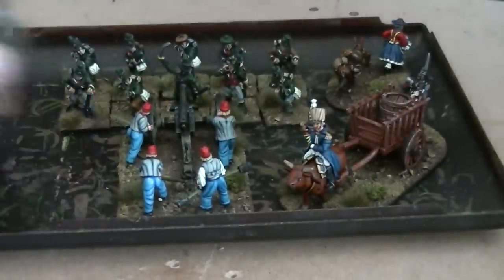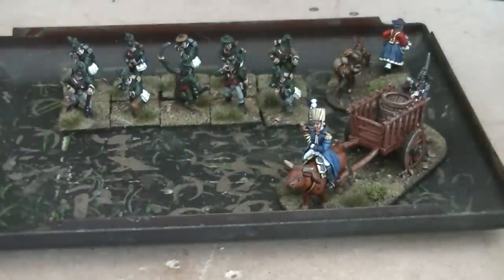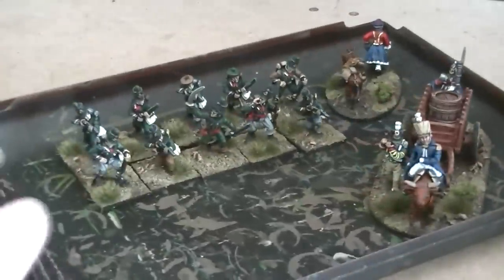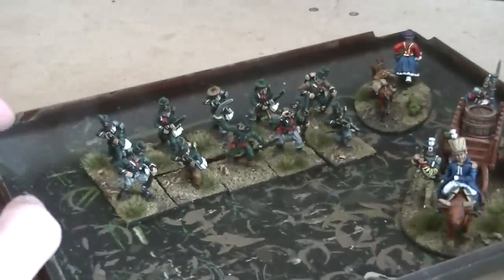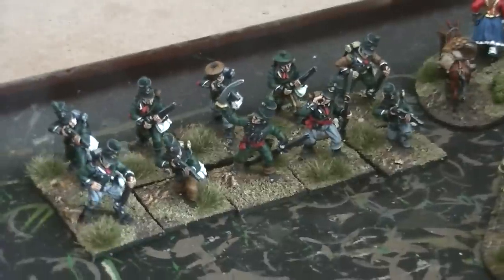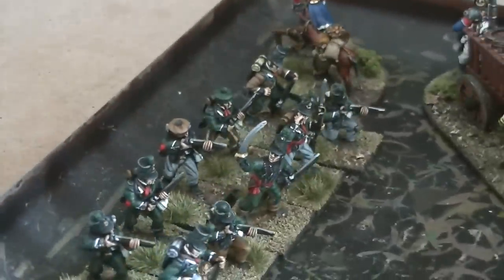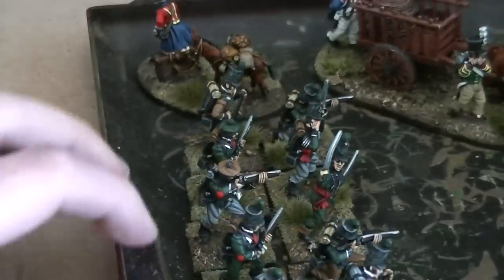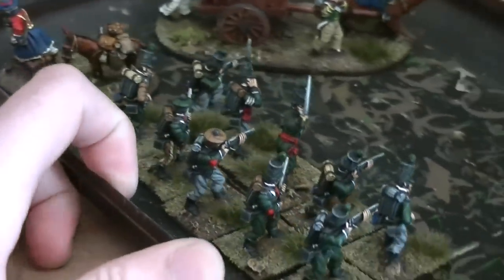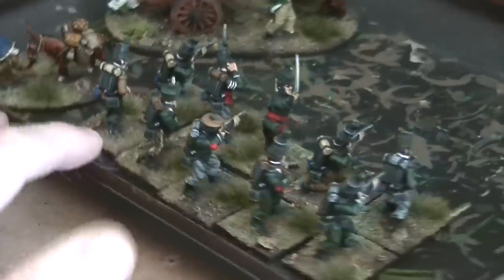Then we have some Napoleonic British 95th Rifles, again in a very campaign look. We have a few patches and stripy trousers on one guy at the back there, some browns - a nice unusual look to them. Again available on our eBay.